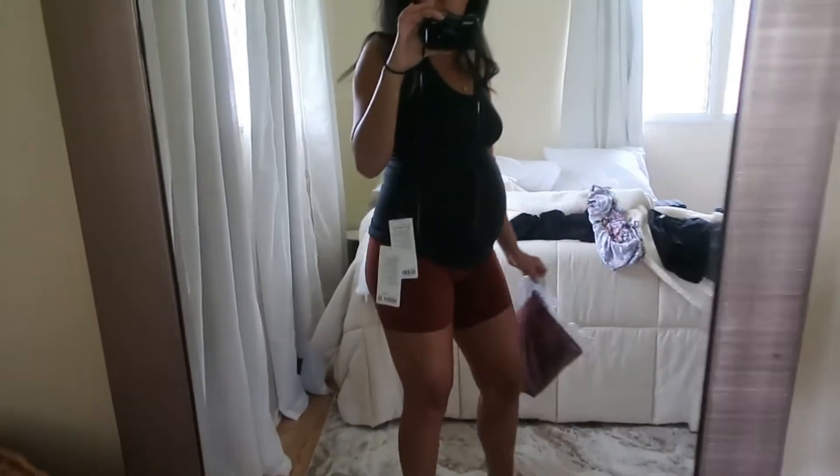I also got the Align shorts in 8-inch, which is why it's so zoomed into my face. It is 2 inches longer than the ones I have on right now. So this is the 6-inch — that's what that looks like.